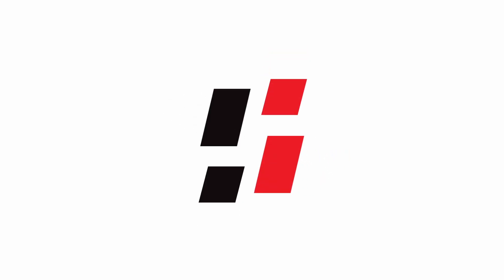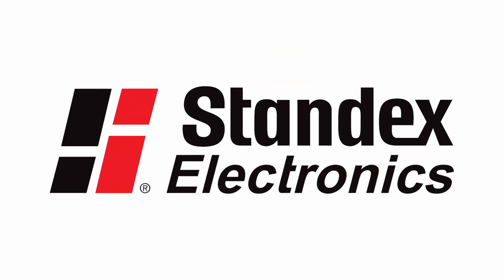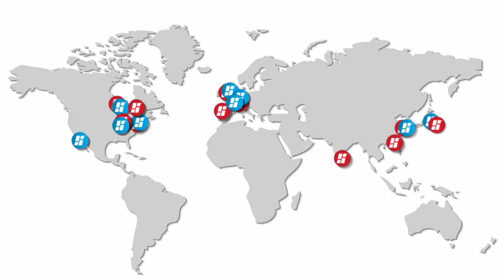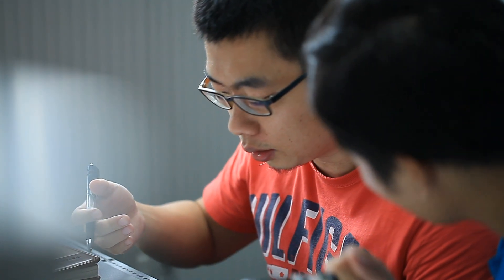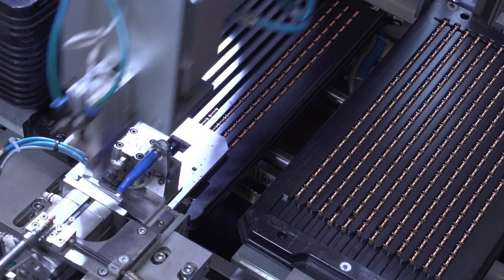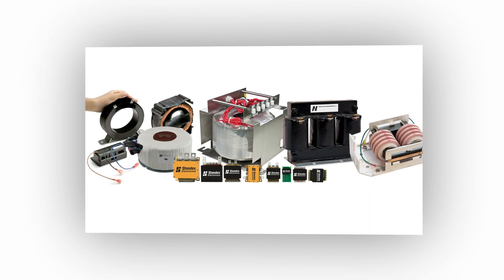Equipped with more than half a century of knowledge, Standex Electronics, a division of Standex International, is a global solutions provider led by problem-solving thought leaders who are experts in the engineering, design, and manufacture of custom and standard sensor and magnetic solutions.